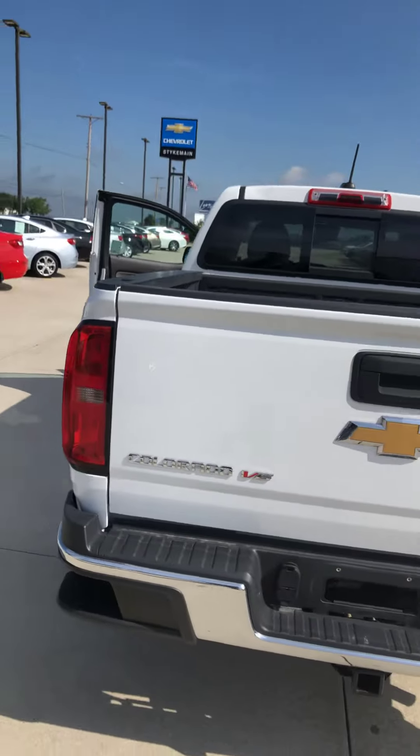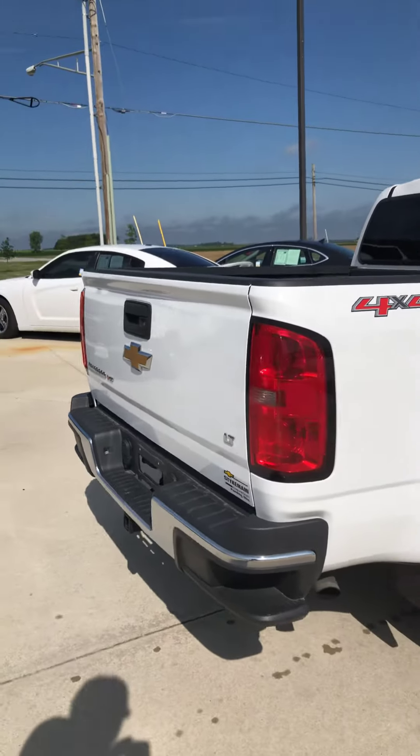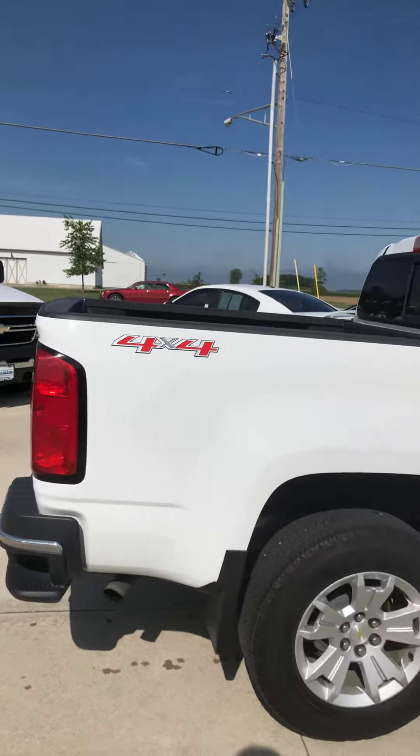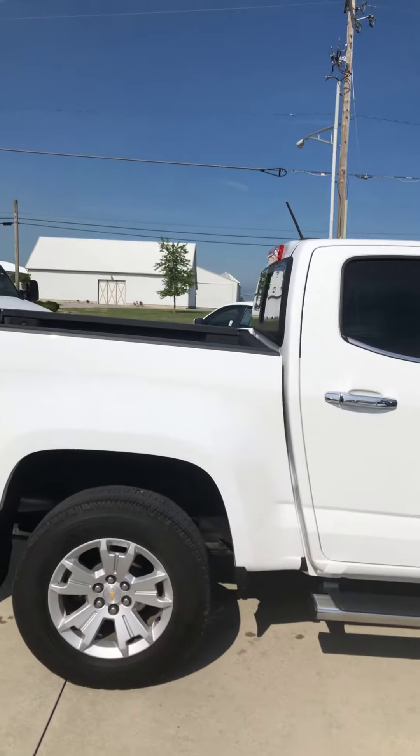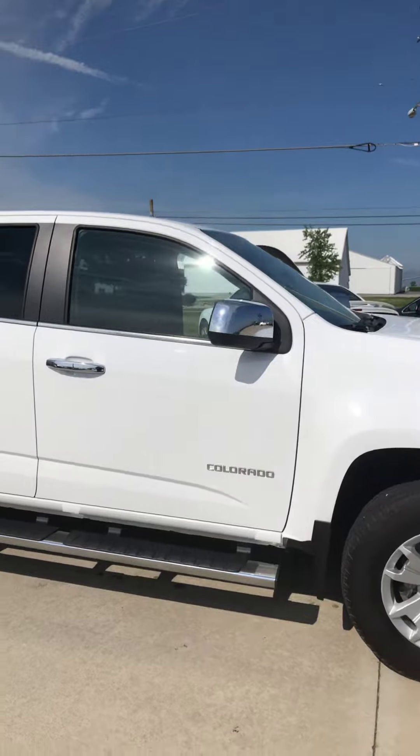It is a V6 model, LT, trailer package, splash guards, factory assist steps — very, very nice Colorado. I believe it was purchased from us brand new.